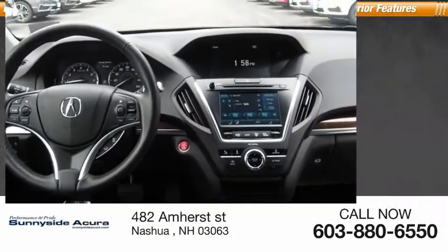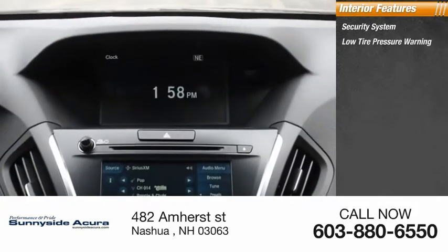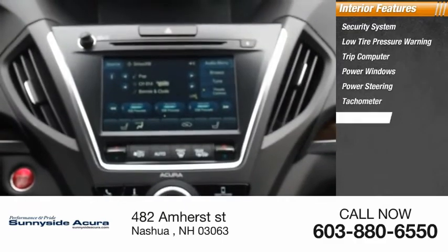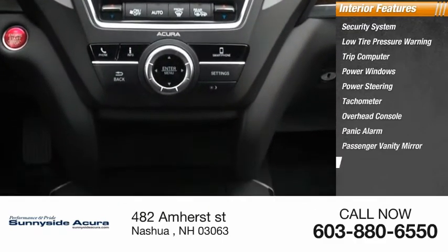Rear window defroster. Inside you'll find a security system, low tire pressure warning, trip computer, power windows, power steering, tachometer, overhead console, panic alarm, passenger vanity mirror, and driver vanity mirror.